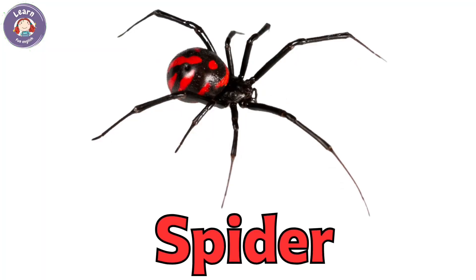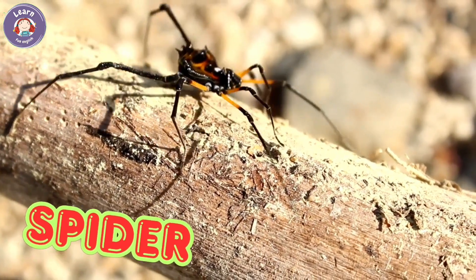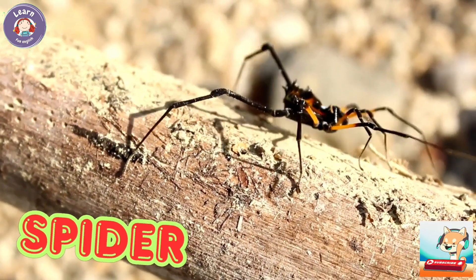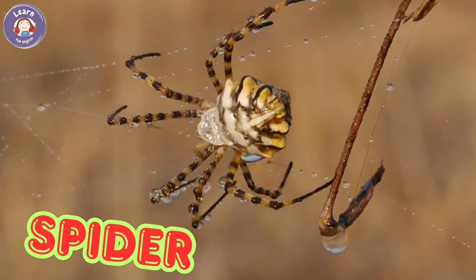Spider. Spiders have eight legs. They spin webs to catch insects. Spiders live in houses, trees, and gardens. Some spiders are big. Some are small.